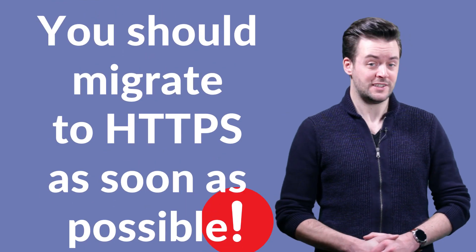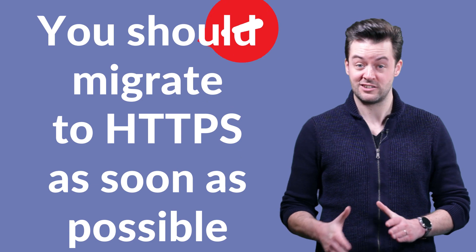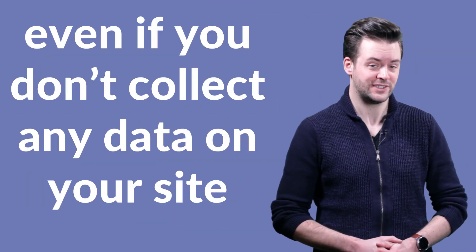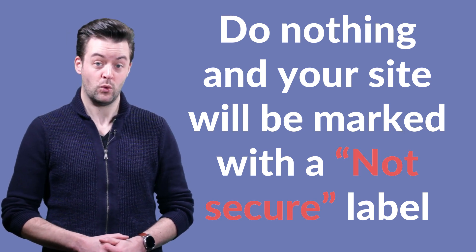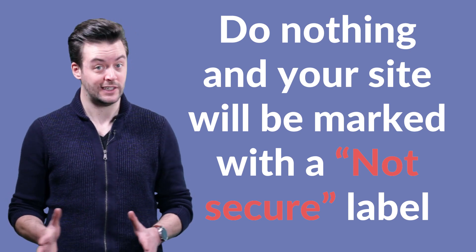If your website still uses HTTP, you should migrate to HTTPS as soon as possible, even if you don't collect any data on your site. If you do nothing, then come July, your website visitors will see a not secure label, which will most probably make them distrust your site and send them looking elsewhere.